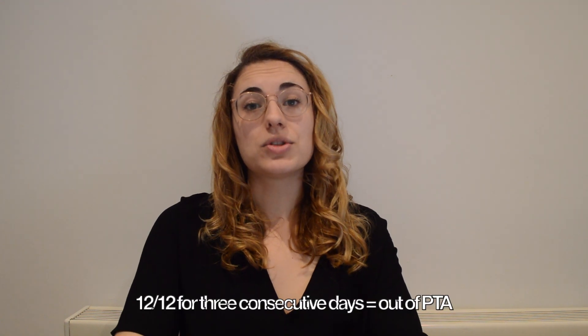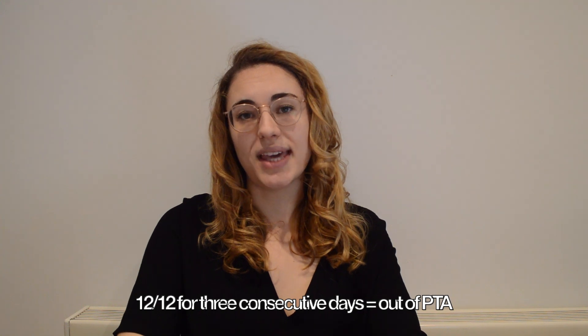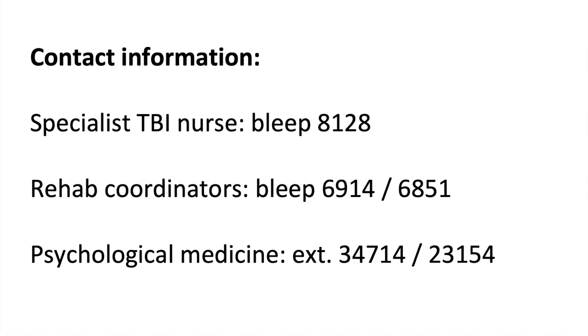A person must score 12 out of 12 for three consecutive days to be considered out of PTA. If you require support to complete PTA testing with a patient who has additional communication needs, please consult one of the rehab team or the psychological medicine team. Thanks for watching this video, we hope it's helpful.